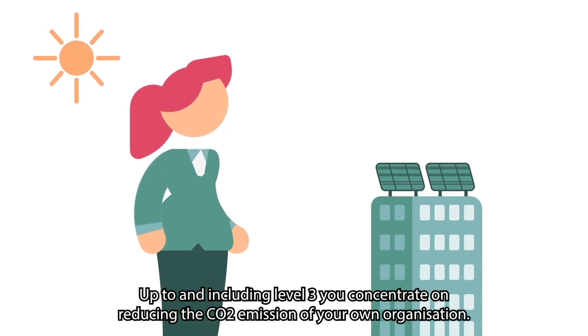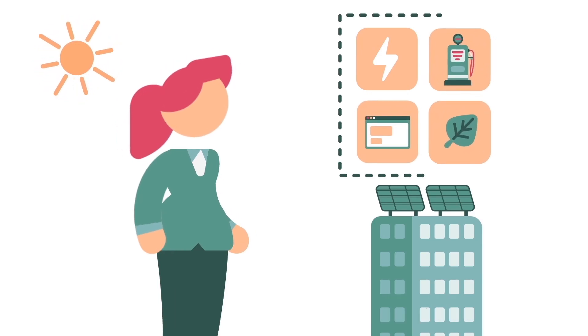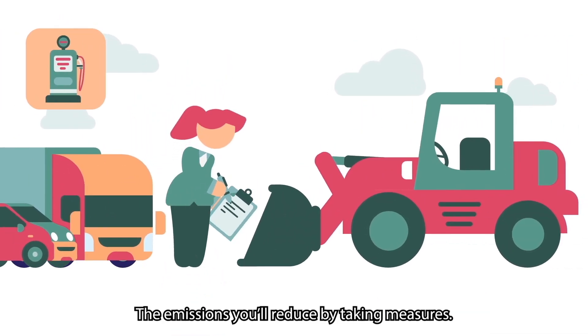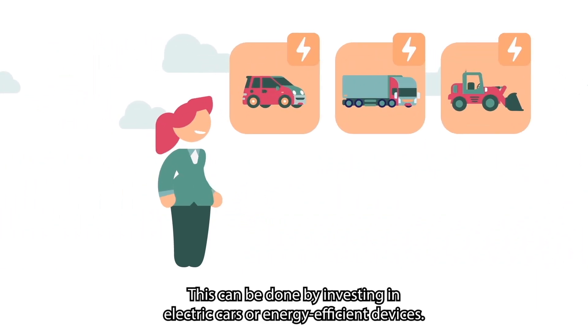Up to and including Level 3, you concentrate on reducing the CO2 emission of your own organization. This begins with insights in the use of fuels, for instance. The emissions you'll reduce by taking measures — this can be done by investing in electric cars or energy-efficient devices.